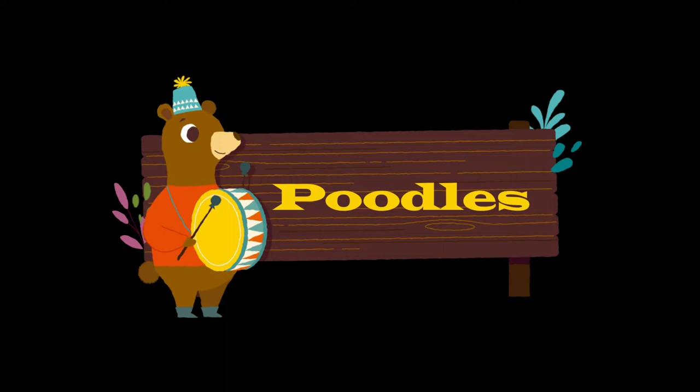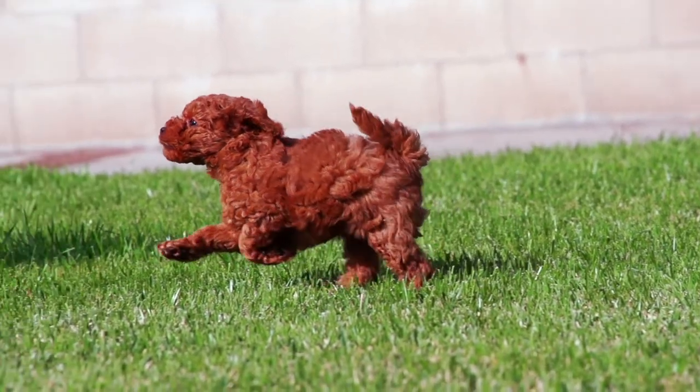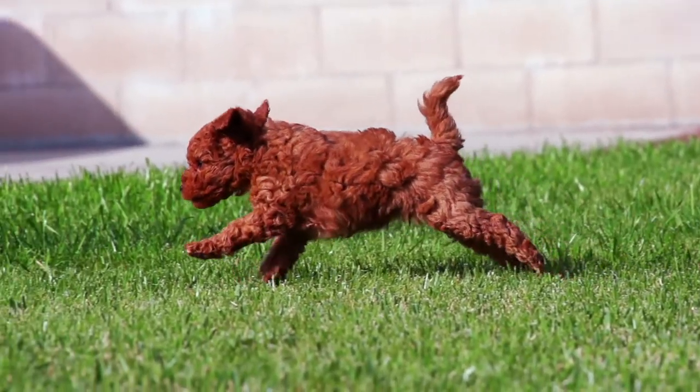Poodles. The poodle is an active, athletic breed with different breed varieties varying predominantly by their size, and it is also one of the most intelligent dog breeds.